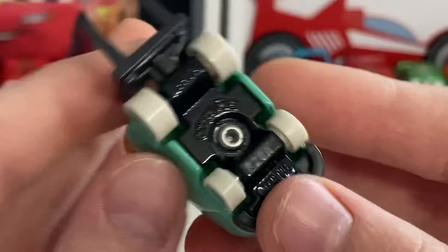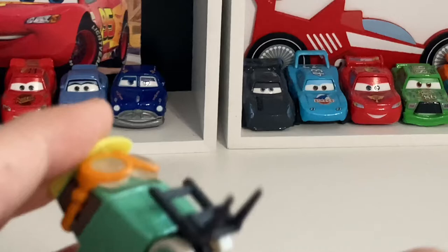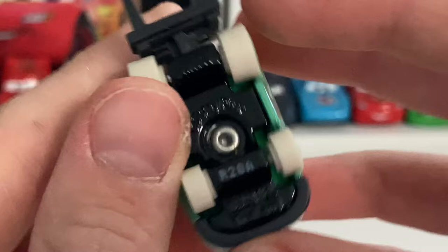She doesn't have the same weight as, say, Millie or Laura Spinwell, because even though they have metal bases they're pretty heavy. Production code R28A — made in the 28th week of 2022 in the factory, obviously made in Thailand.